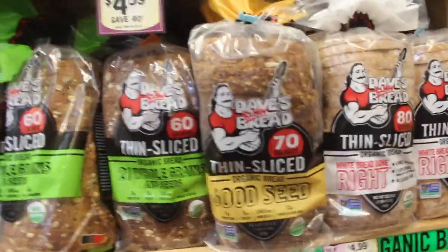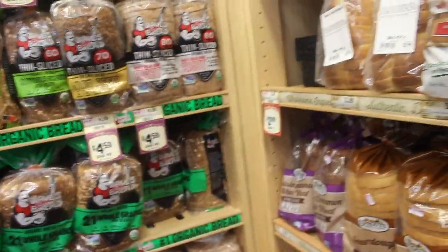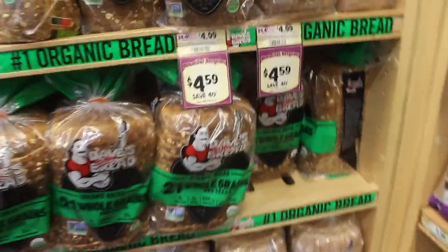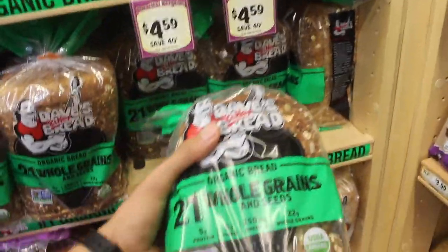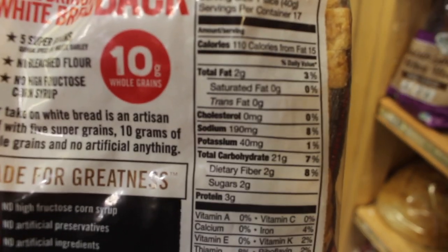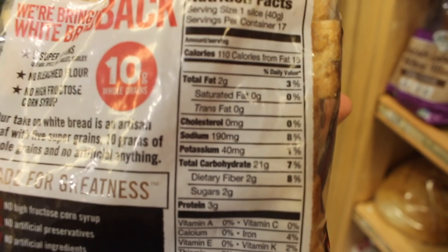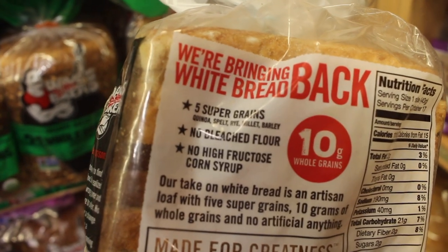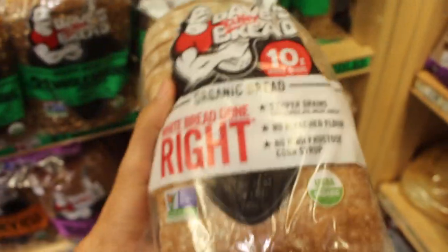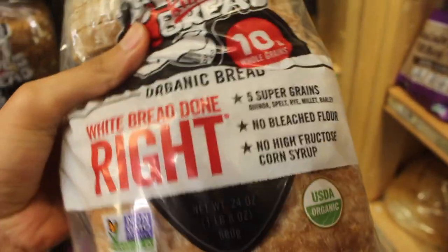A lot of people don't know that many bread products tend to have soy or milk — like generic brands like Bimbo. But Dave's Killer Bread tends to be a really good alternative. I enjoy the white one. The ingredients are really healthy — check out the macros: grams of fat, 21 grams of carbohydrates, 2 grams of sugar, and 3 grams of protein. Super grains, no bleached flour, no high fructose corn syrup. It's soy and milk free, so I really recommend this one.